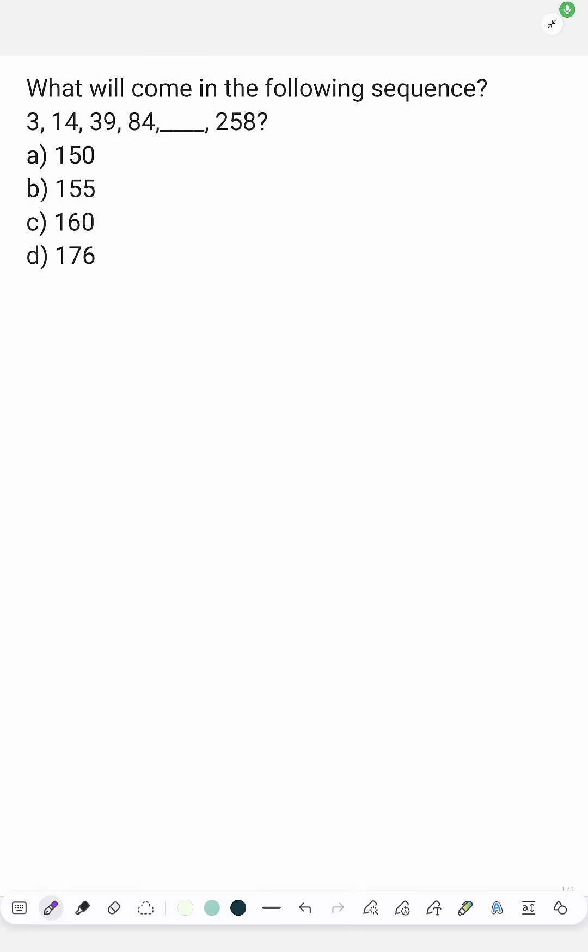What will come in the following sequence? 3, 14, 39, 84 — next what?